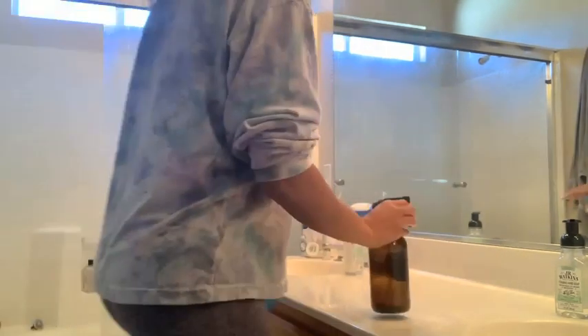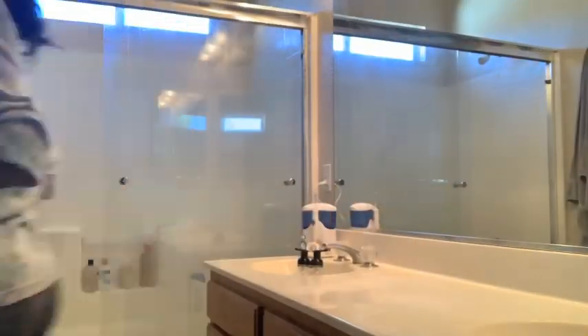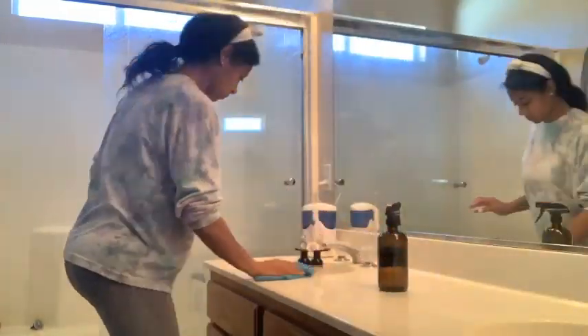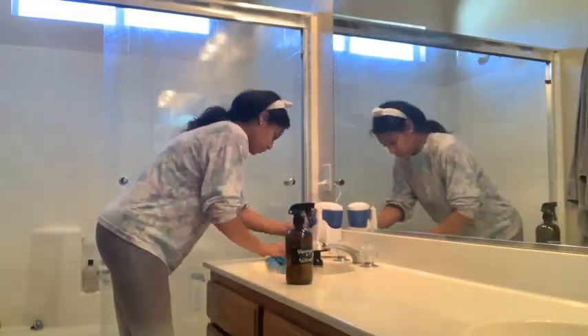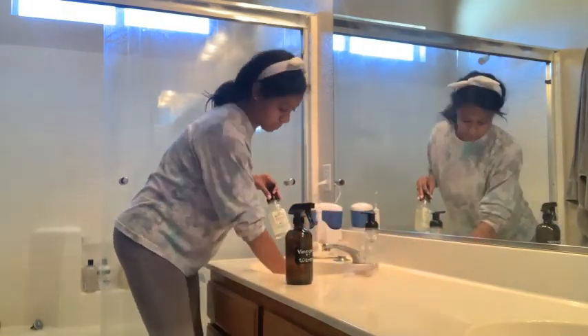So I'm just going to wipe down the bathroom really quick. For this whole video, since I'm doing a really quick clean, I'm just using vinegar and water. I know a lot of people don't like it, but I don't mind it. The smell does dissipate, and I burn oils in my home all the time, so it never really smells stinky like vinegar.